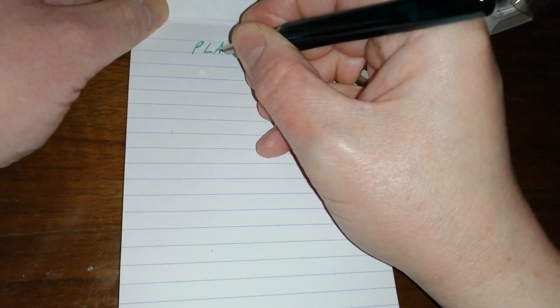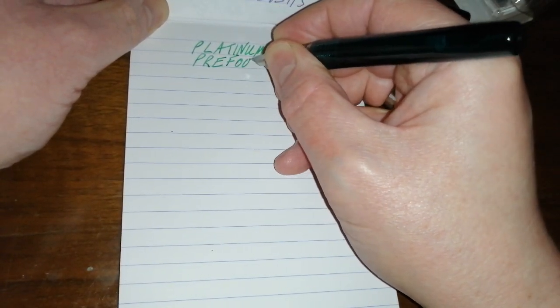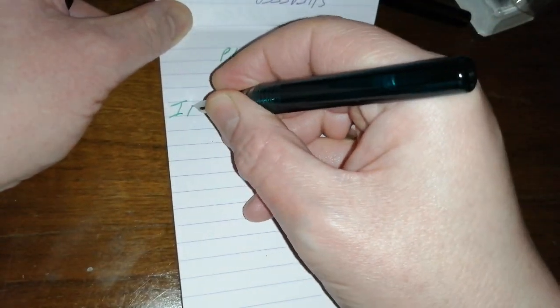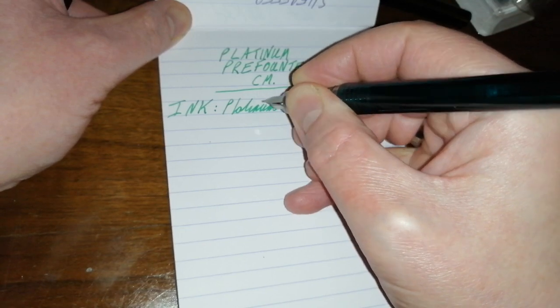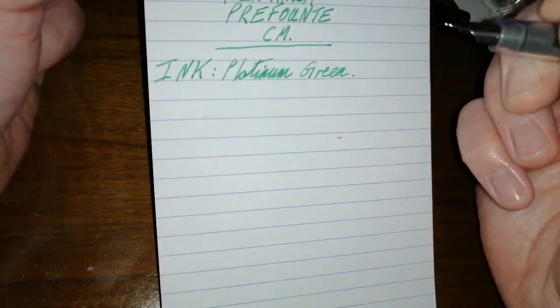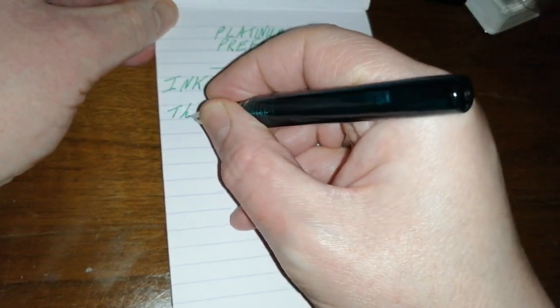So let's have a look and see what these pens are like to write with. Platinum Prefount, medium nib. Let's just write down the ink for you. Okay, decent enough green ink — it's quite bright. Writing sample time. On to the second one.